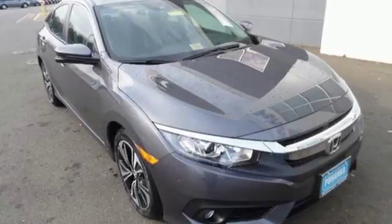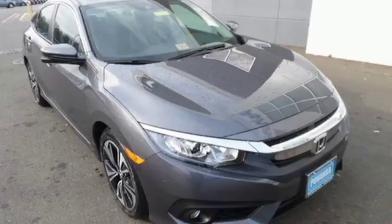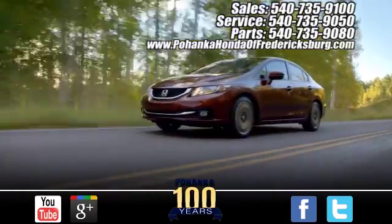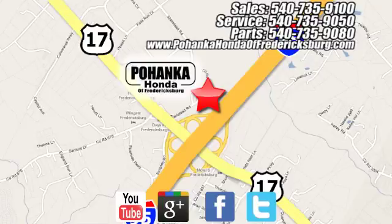Set your heart racing. Drive this hatchback home today. Pohanka Honda of Fredericksburg is a great place to buy a car, conveniently located at 60 South Gateway Drive in Fredericksburg.